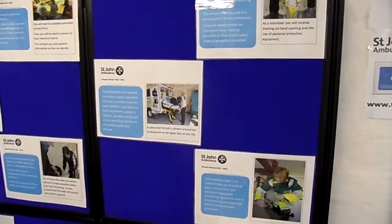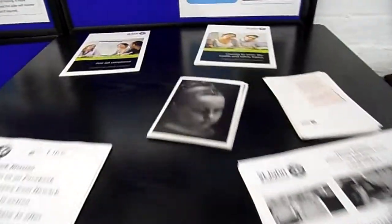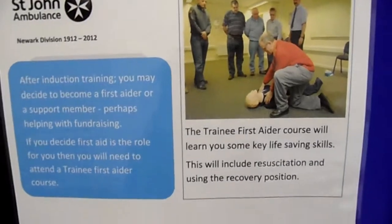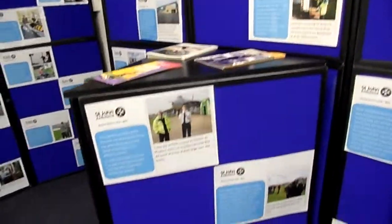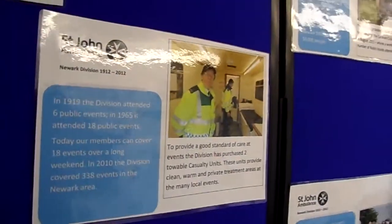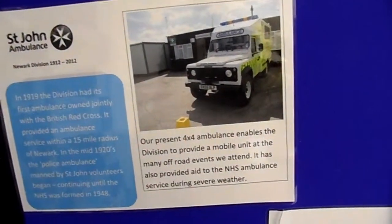Here are some old pictures. There's one of me there a few years back. And there's the old St. John Ambulance vehicle.